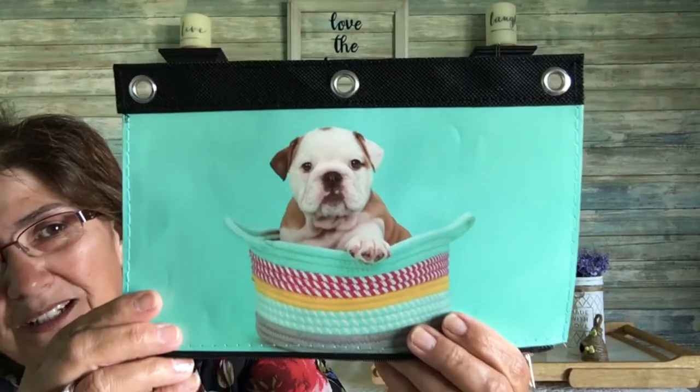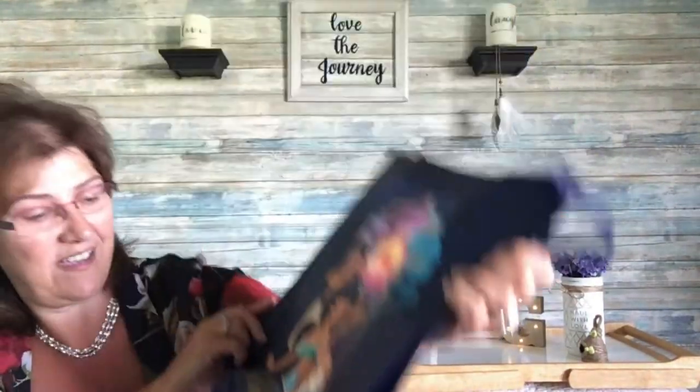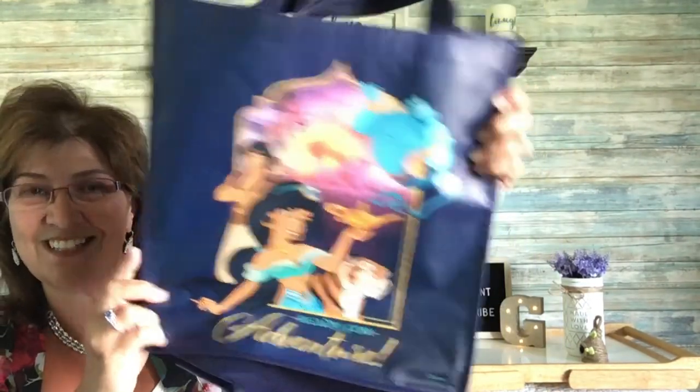Then this adorable little pencil case — I could not resist. They had one with cats on it too but this one was just such a little sweetie. And the last thing I picked up is this Aladdin water bottle that says 'Ready for Adventure' — it is beautiful. That is it for today, guys — I hope you have a great rest of your day and I will see you soon, bye!